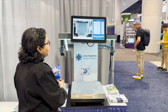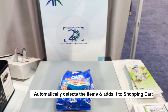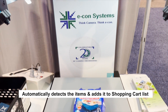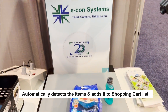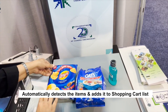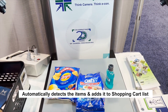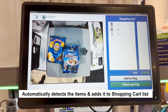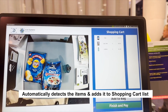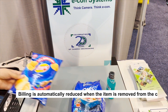I'm going to keep the products one by one. And it gets detected automatically. And the totaling gets done. I'm going to remove one product.